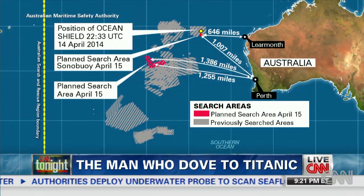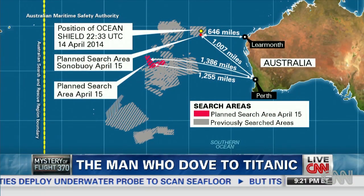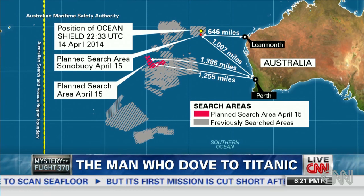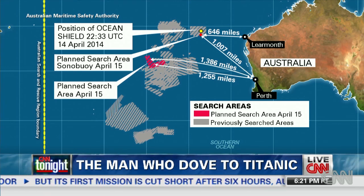Well, where's the debris then? Why, in 39 days, have we not seen even a cushion — nothing? From my point of view, if we don't see any debris, the plane is not there. It's that simple — we should find something.